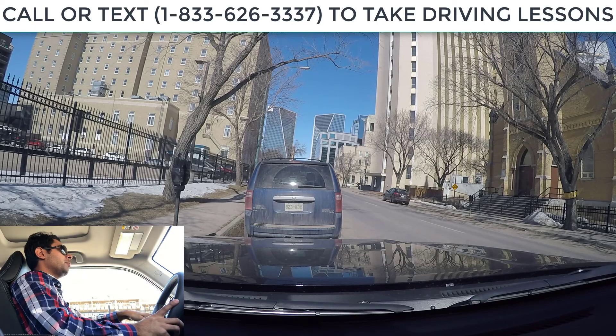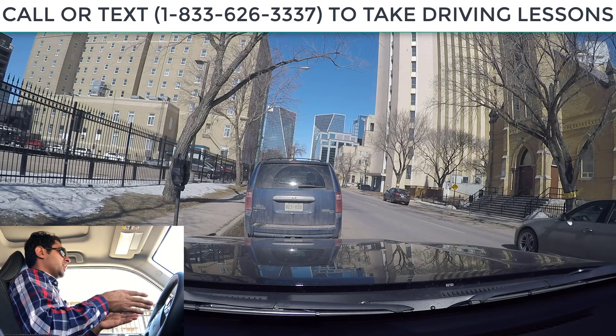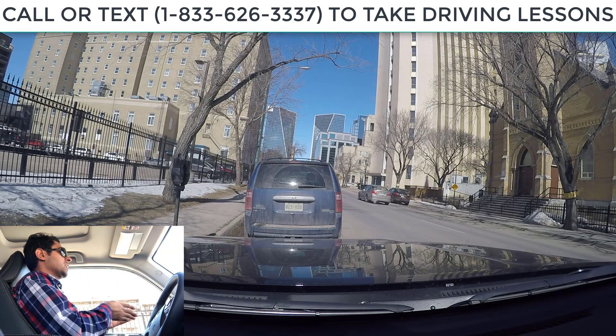What's up guys, this is Mendy Burmi. In this video we're going to be driving in Regina, Saskatchewan. Right now we are in a downtown area and we are parked on a one-way street, parked on the left-hand side.